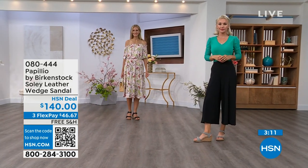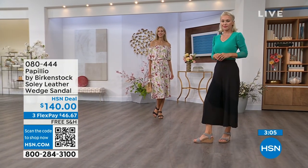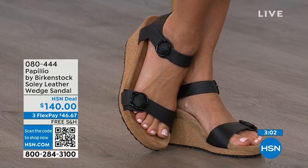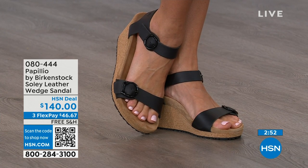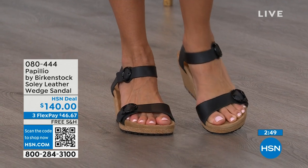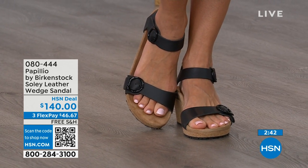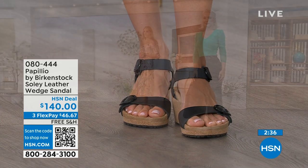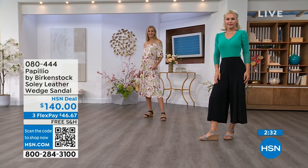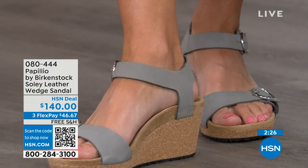Our wedges maintain even weight distribution due to the footbed, so you're not going to feel like you're being pitched forward. Sometimes when you wear high heels or wedges you feel like all your weight is landing on the ball of your foot — that is not going to happen with this wedge because of the Birkenstock footbed. You're getting the deep heel cup cradling your heel, the contoured footbed supporting your arches, a roomy toe box so your toes move freely, and adjustable buckles for a perfect fit. You can stand for twelve hours in these and still feel really amazing.